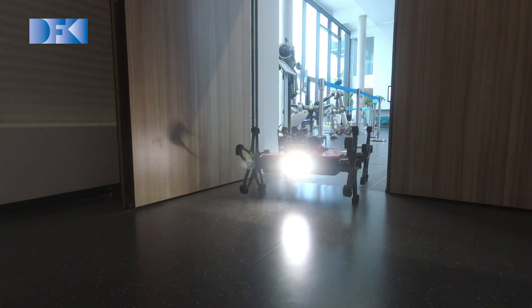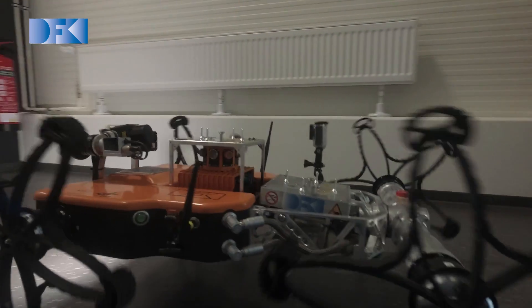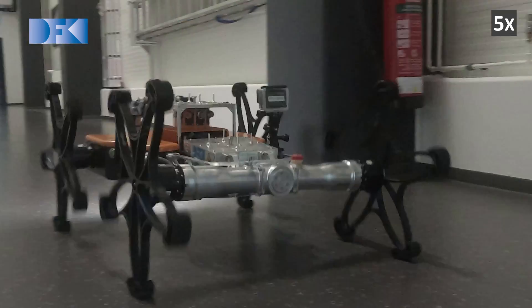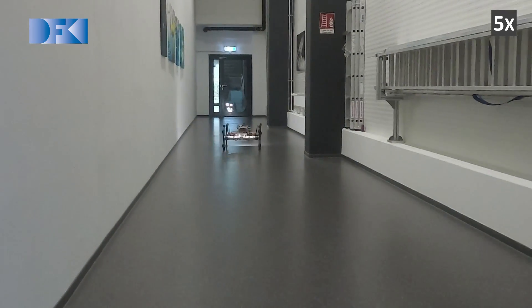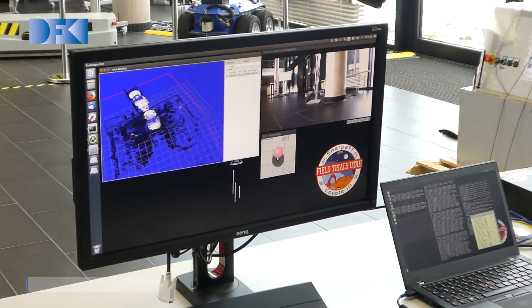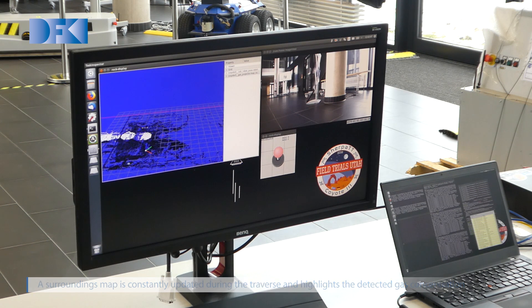The environment sensor package can detect gas contamination and help to find gas leaks. This can warn rescue forces about dangerous areas, for example with high sludge or carbon monoxide gas pollution. During its traverse, the rover automatically generates a surrounding map and highlights the detected gas concentration.